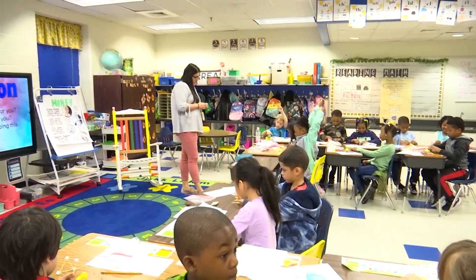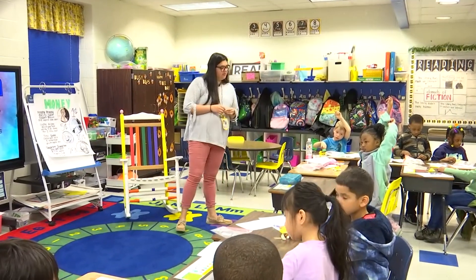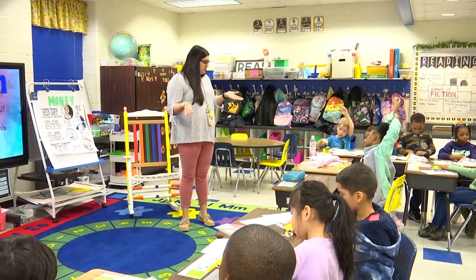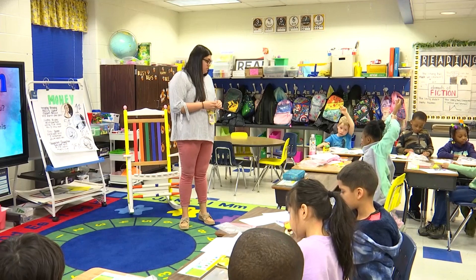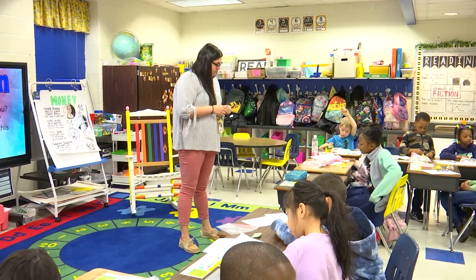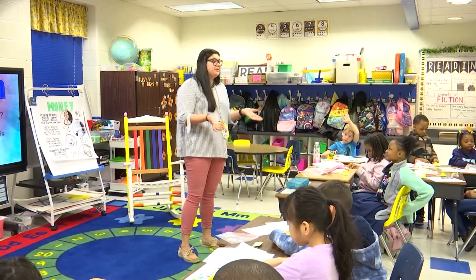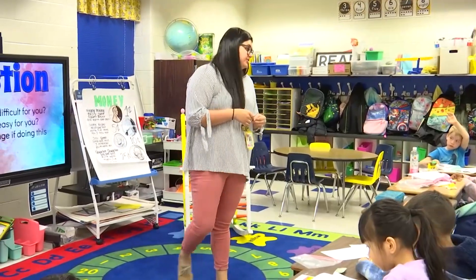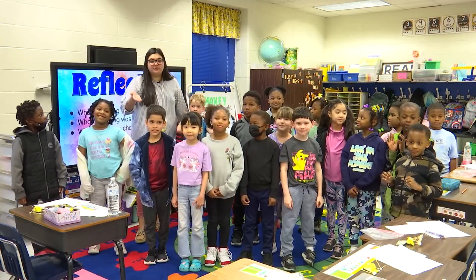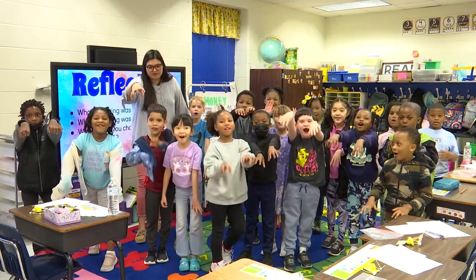Marlee? More toothpicks. You would get more toothpicks? What else? I would get more toothpicks and more marshmallows. More toothpicks, more marshmallows — you could probably build a better nest with more supplies, right? All right, very good. Thank you so much for joining our class. I hope you enjoyed our lesson on STEAM design. Tigers Roar!